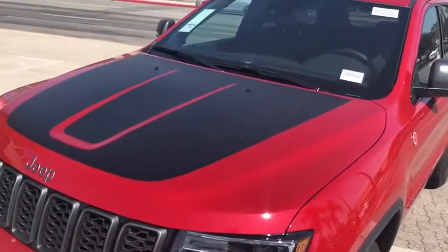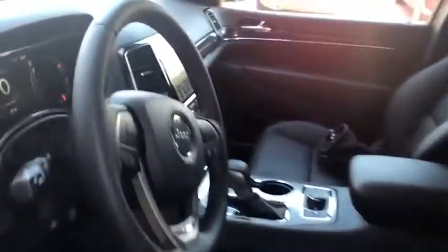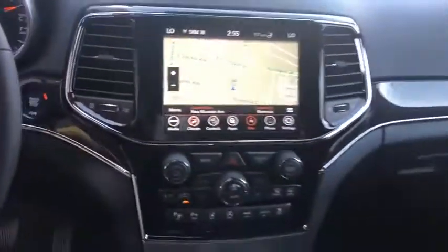Steering wheel audio controls, Bluetooth, leather-wrapped steering wheel, power steering, adjustable steering wheel, four-wheel disc brakes, four-wheel drive, keyless start, cruise control.